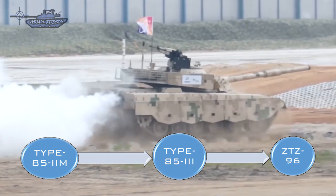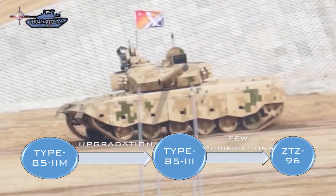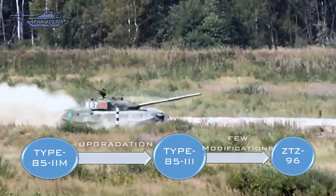The Type 85-2M was upgraded by Norinco into the Type 85 III and was first seen in 1995. It was equipped with a new diesel engine and ERA fitted across the front of the turret and hull. Though offered as an export vehicle, it was accepted by the PLA for its own use with some modifications as the ZTZ 96, or Type 96.